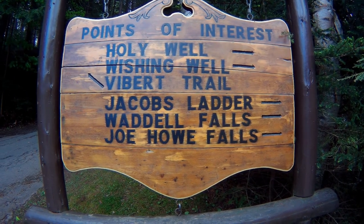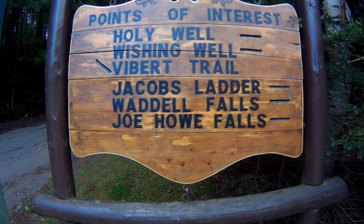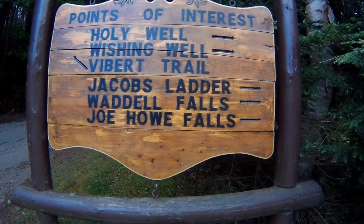I'd like to see the Jacob's Ladder, the falls, and things like that. So we'll go this way to the right.